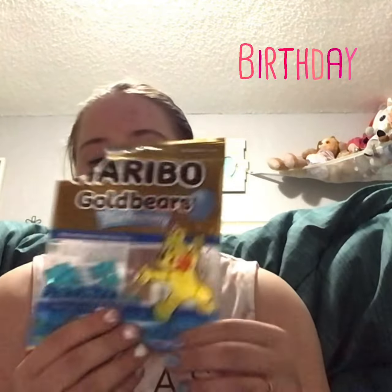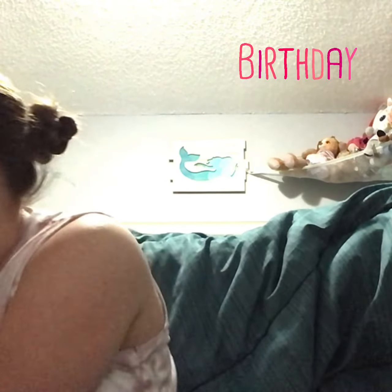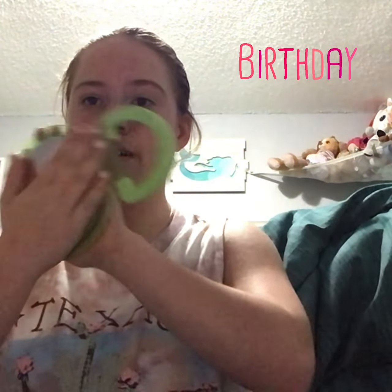I already kind of started to eat these, but I got some Haribo gummy bears. Look how cute — it's the same brand. I love Haribo gummy bears, these are like one of my favorites. And I got this mirror. I'm trying not to show you how I'm filming because I'm filming with my iPad, but I got this green mirror — it's like on the wall with myself.